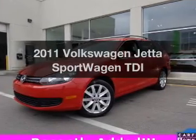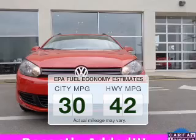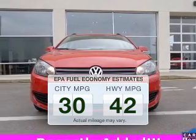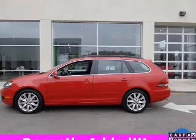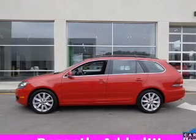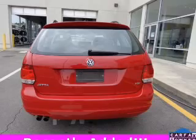Everything you need under one roof with this great vehicle. Low emissions and good fuel economy offered in this vehicle are important to you and to the environment. The powertrain includes front wheel drive with an efficient four-cylinder engine driven by a six-speed automatic transmission.